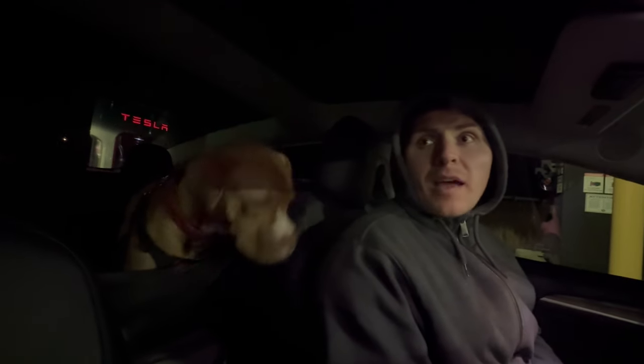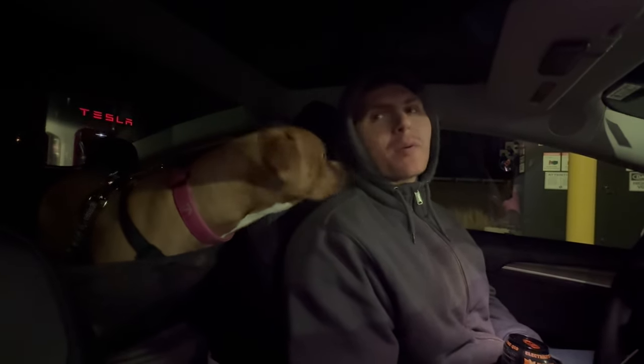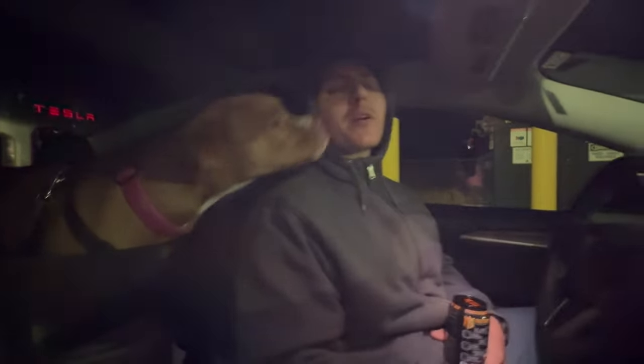We're really trying to stop every two to three hours because Willow's belly is not doing the best. She's been awesome though — if she has to go potty she lets us know. She does this little grumble thing. She's a rock star in the car. This Irving stop is super nice and convenient — very clean. They have Tesla charging and also the Energy charging.